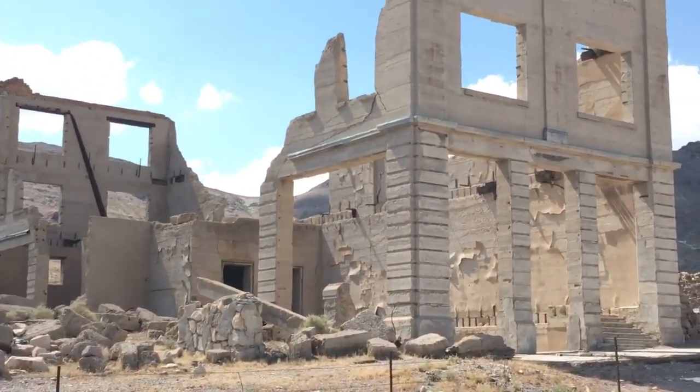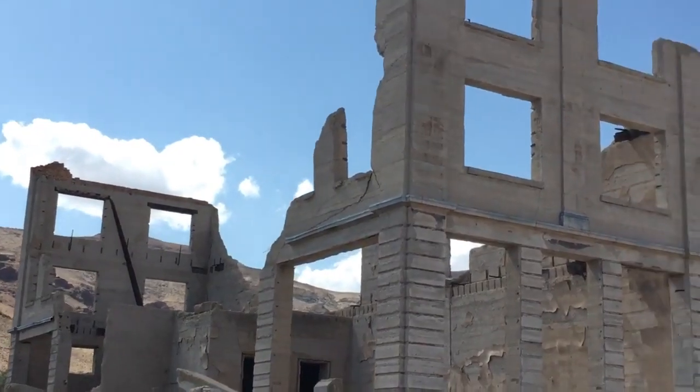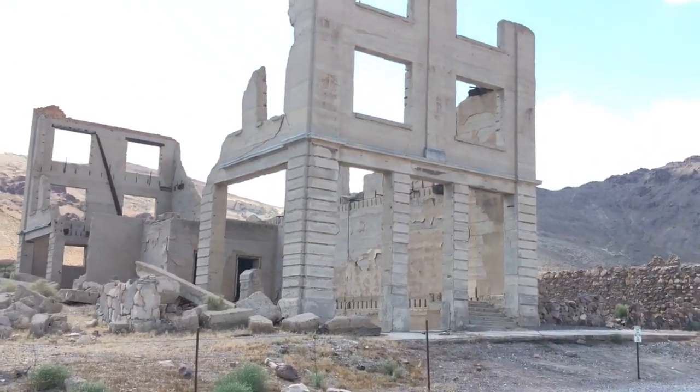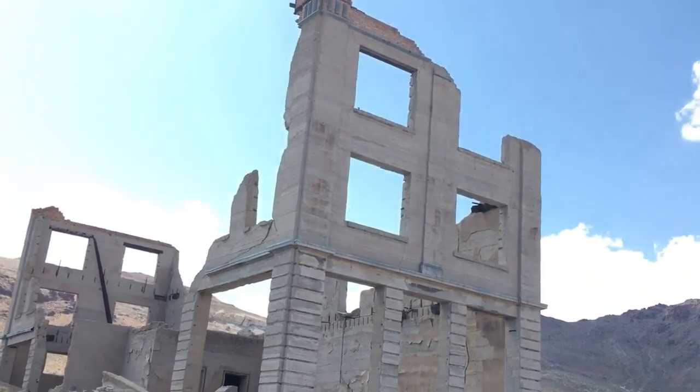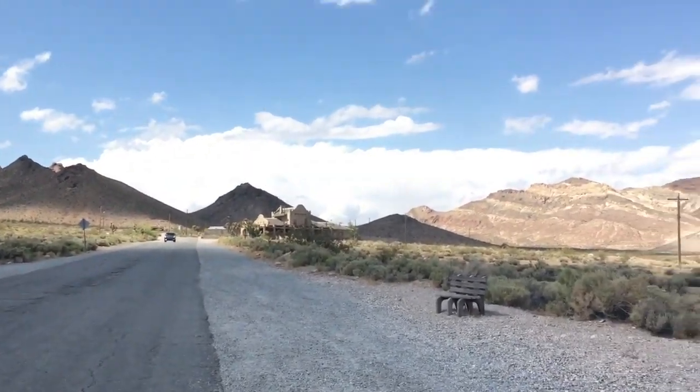This is beautiful history — ancient history. This is Rhyolite, Nevada. There's more down here; we're going to get that one as well.